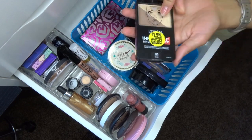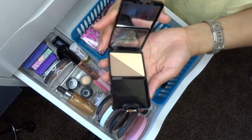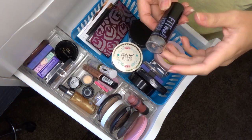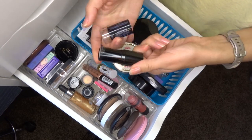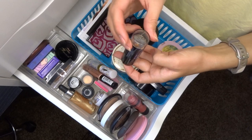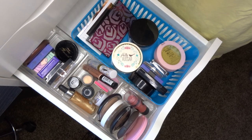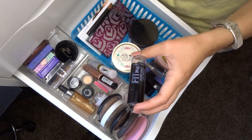The L'Oréal Infallible Contour in Light — this is a contour and highlight duo from the 99-cent store. Too many stickers to see the expiration so I'm tossing it. The Maybelline Fit Me Foundation Stick in Toffee — I use this as a cream bronzer in the summer. I think it's probably expired by now, and it'll be bad by the time I want to use it again in summer, so I'm tossing it.